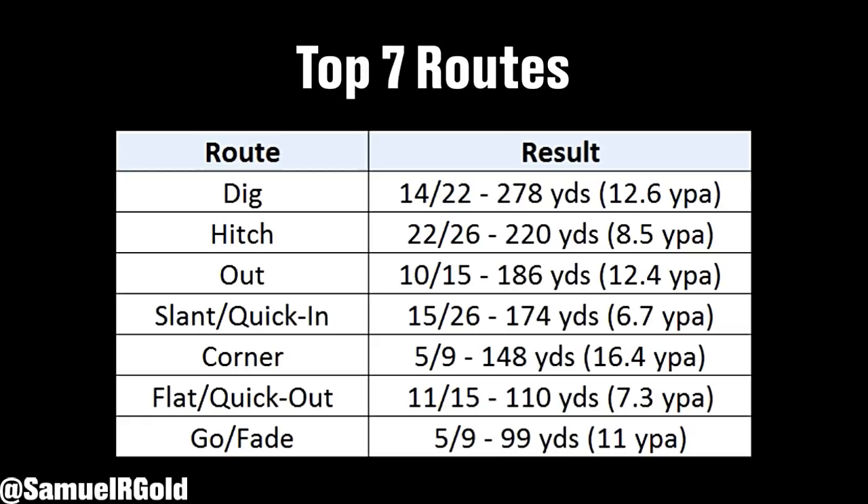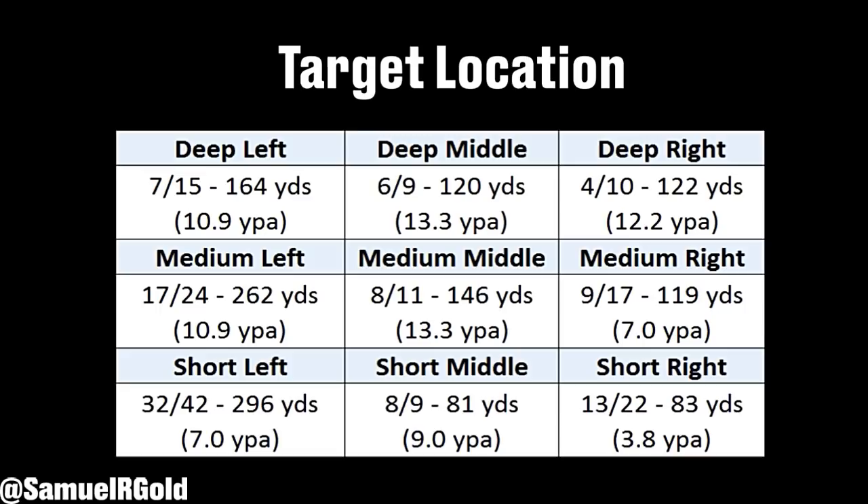As you can see, his most effective route by far was the dig route. While he had 22 targets, only 16 were actually catchable, and he made the most of them by gaining almost 300 yards. Beyond dig routes, hitches and out routes made up a large bulk of his route tree.